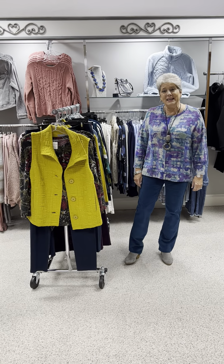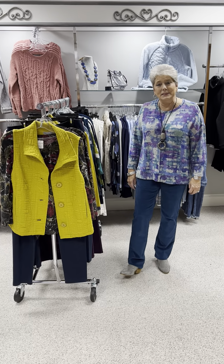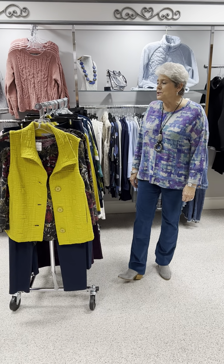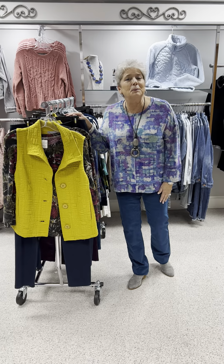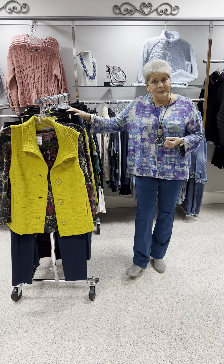Hi ladies, happy Tuesday. Today we are going to feature one of our favorite brands and that is Habitat. So everything on this rack, except for a couple of colored pants that I put with the tops so you can see how they go, are going to be Habitat.